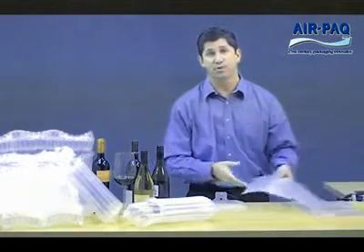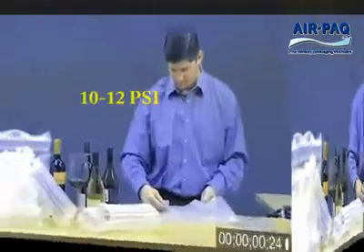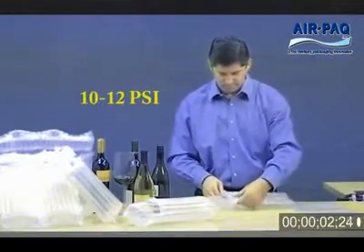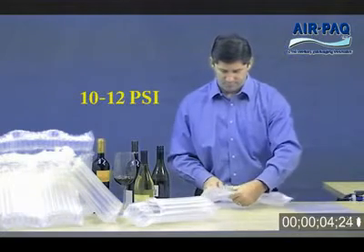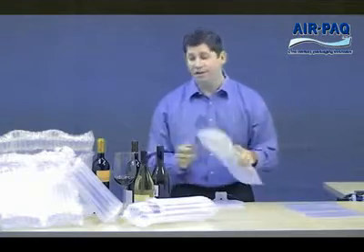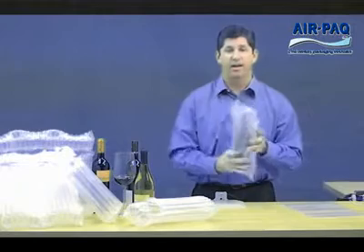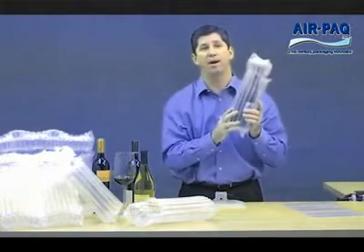They inflate in seconds with only ten to twelve PSI. Now that you've filled it, all you need to do is simply take the bottle, slide it into the pack, and you've got a completely protected bottle pack.